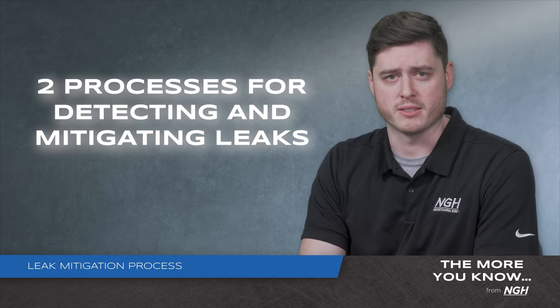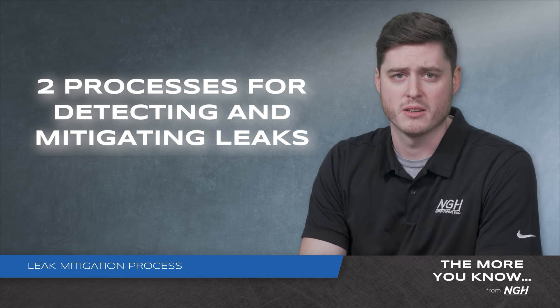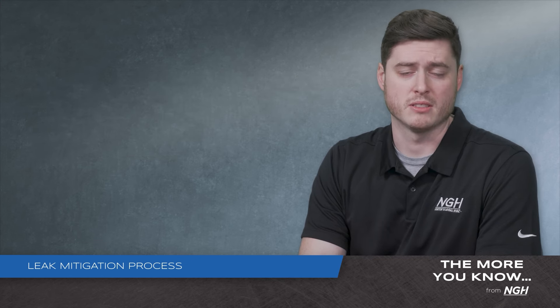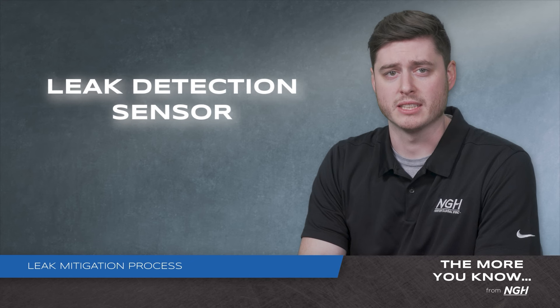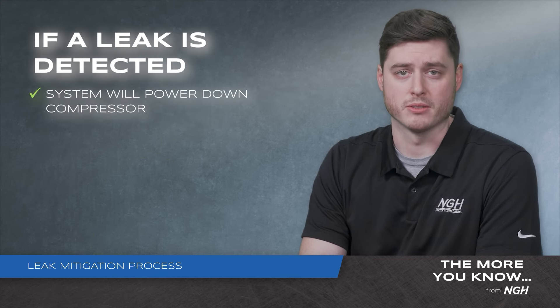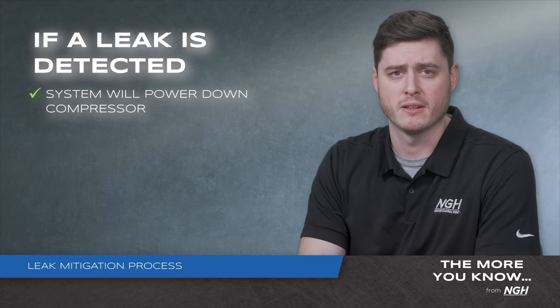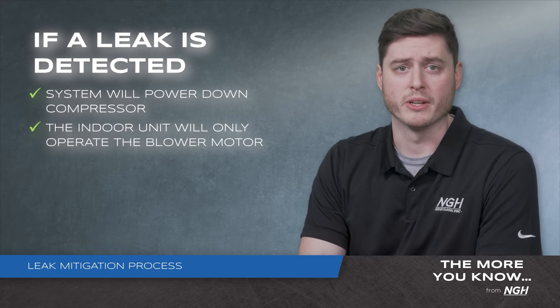We'll have two distinct processes for detecting and mitigating a leak within our product lines. The one that will be most seen in NGH split systems is a leak detection sensor. Once the leak is detected, the system will power down the compressor and disable the operation of any connected heating means. The indoor unit will only operate the blower motor.